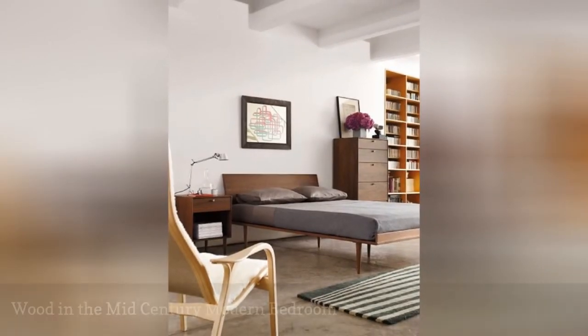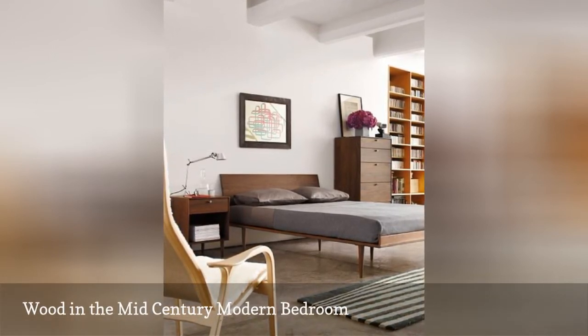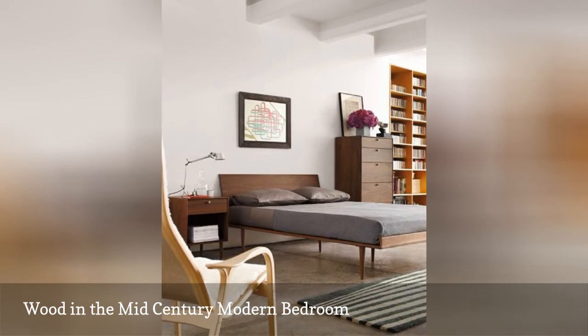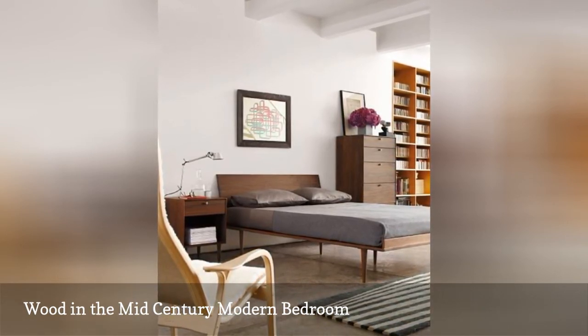Mid-century modern design is typified by the use of natural wood, particularly light or mid-tone woods. This bedroom, found on Brit Plus Co, is a fine example of mid-century design.